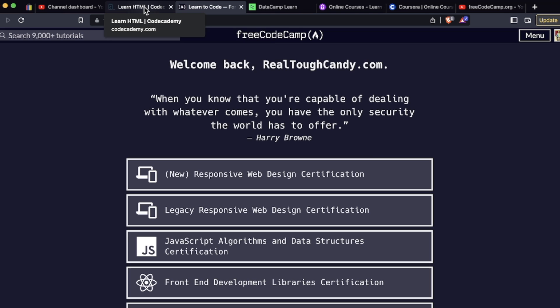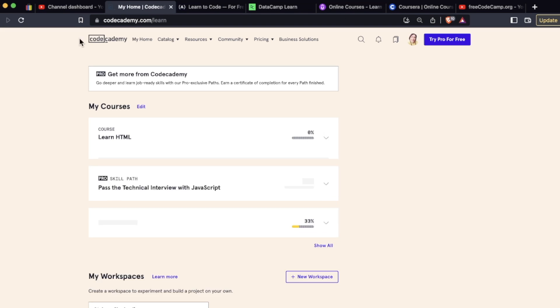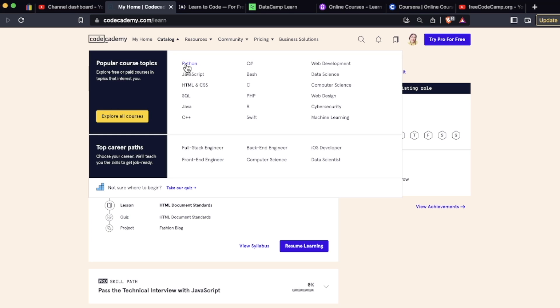The other thing with Codecademy versus FreeCodeCamp is that with Codecademy, you can actually choose by language — for example, Python, JavaScript, SQL, Java, PHP, and so on. They also have some different career paths that FreeCodeCamp doesn't have, such as iOS developer and cybersecurity.